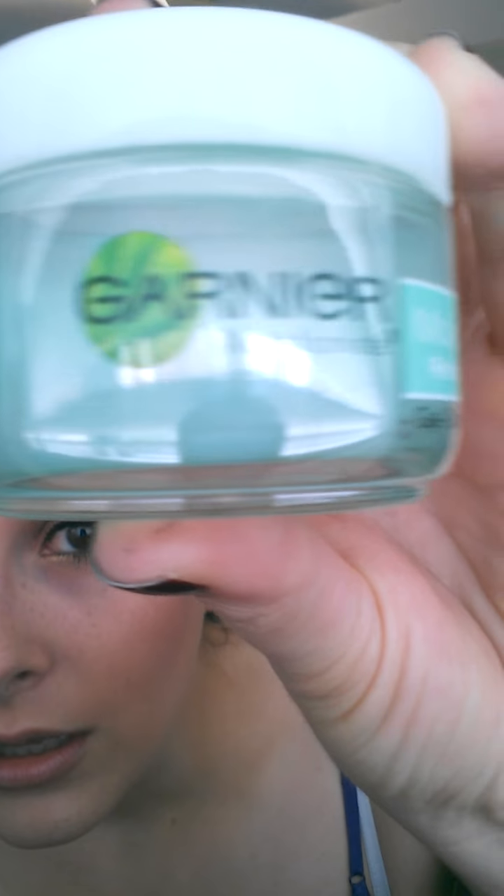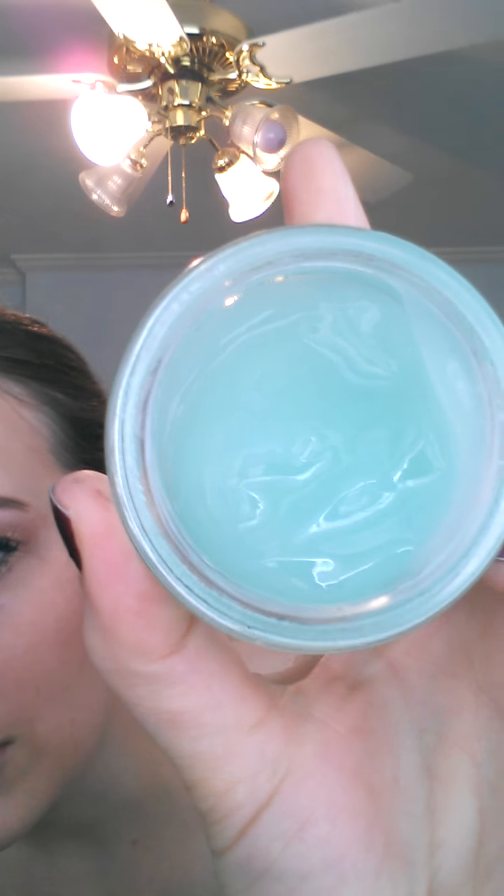This is the Garnier Nutritionist Moisture Rescue Refreshing Gel Cream. It has grape extract in it — it doesn't really smell like grapes, just a little bit. It's this gel and you only need a teeny tiny bit — put it on your fingers, rub it in, and it adds instant moisture and absorbs right into your skin. I'd put it around eight to ten dollars at Walmart.